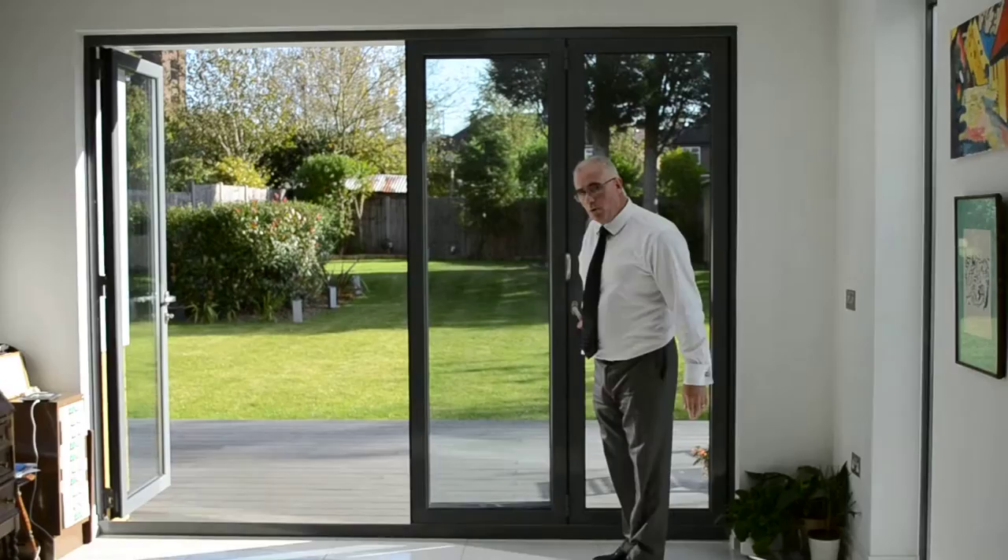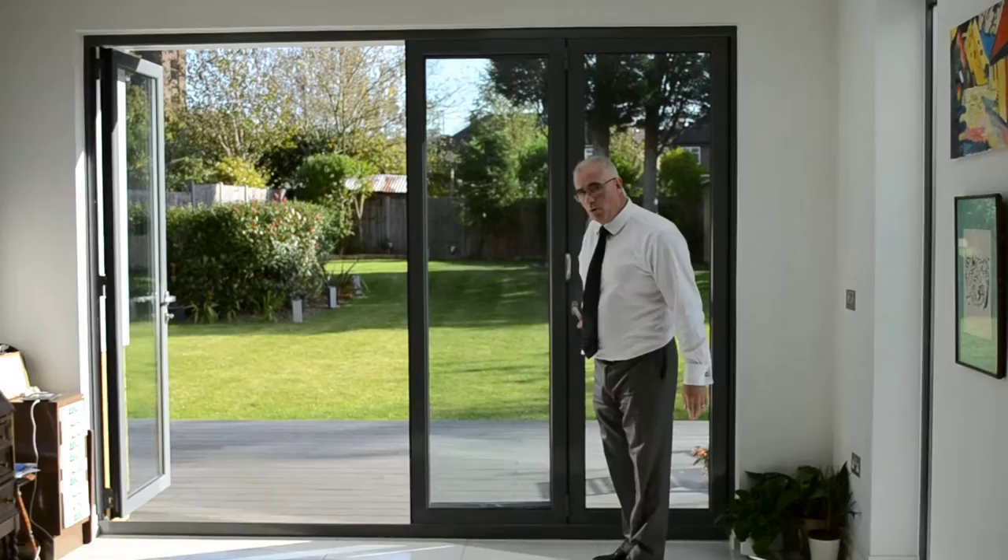On those days where it warms up even more, you can open all the folding sliding doors and essentially invite the whole set open — and just enjoy that garden.